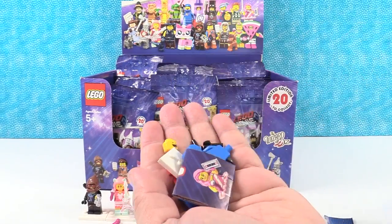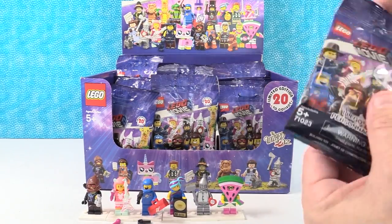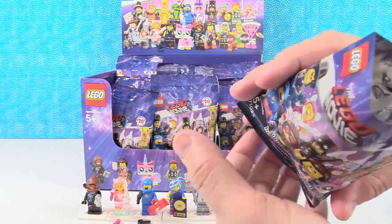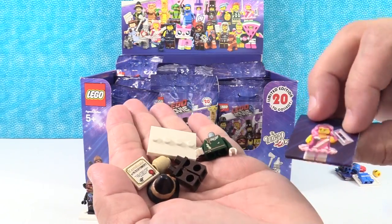I have Benny the Spaceman again, so I'm going to open up another pack. If you guys check out Instagram, we're on Instagram PSToyReviews. You can see a little video of Paul having coffee with Emmett at Toy Fair. I have the Scarecrow.